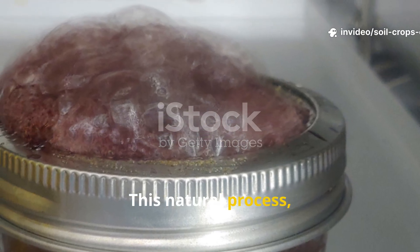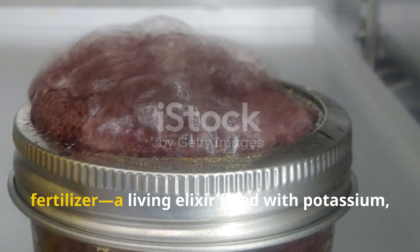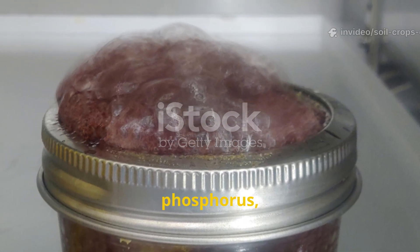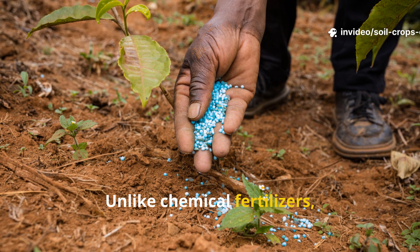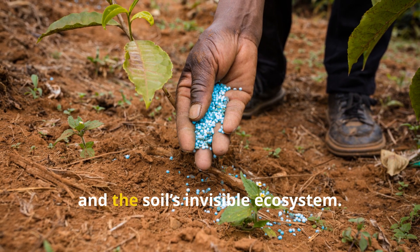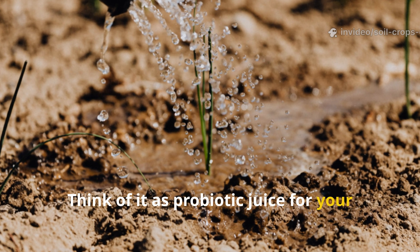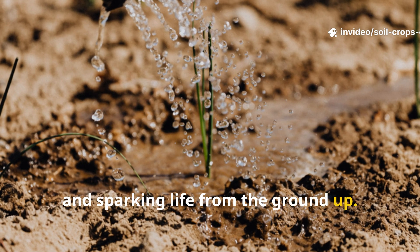This natural process called fermentation creates what we now call bioenzyme fertilizer — a living elixir filled with potassium, phosphorus, calcium, and trace minerals. Unlike chemical fertilizers, which dump synthetic nutrients into the soil, this living mixture feeds both the plant and the soil's invisible ecosystem. Think of it as probiotic juice for your garden, energizing the roots, restoring the soil, and sparking life from the ground up.